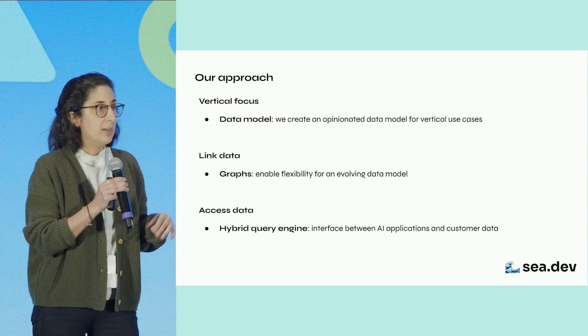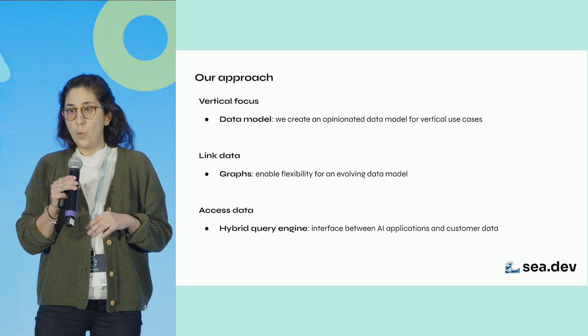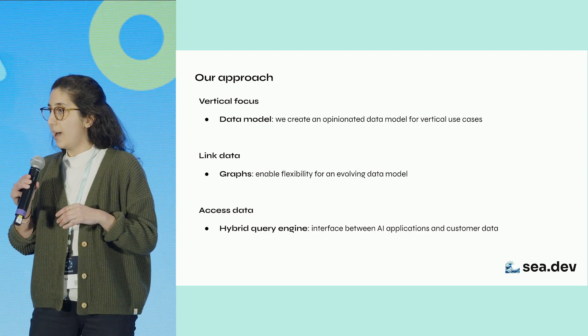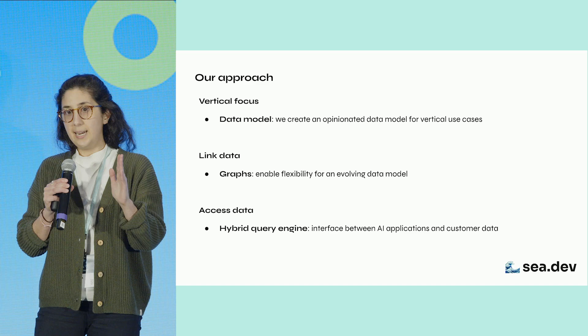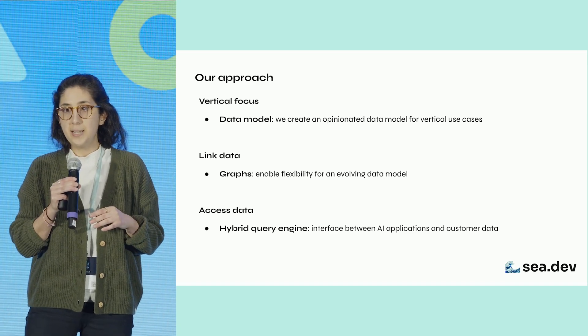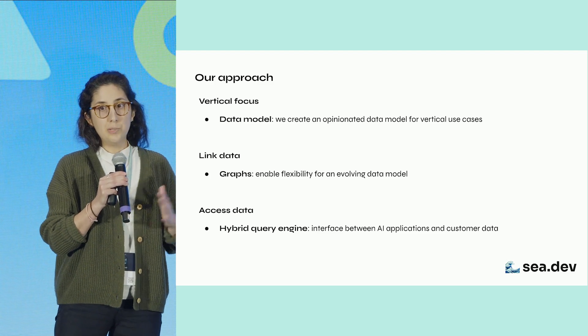Three, to access customer data across siloed systems, we build what we call a hybrid query engine, which acts as an interface between LLM apps and data systems. It can handle heterogeneity at the level of the query and the data systems, optimally routing between the two.